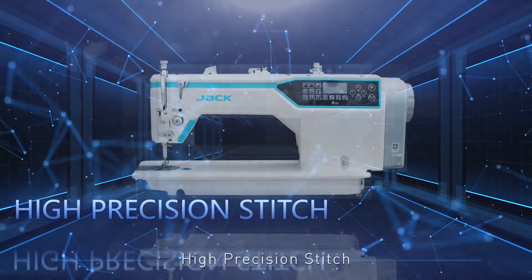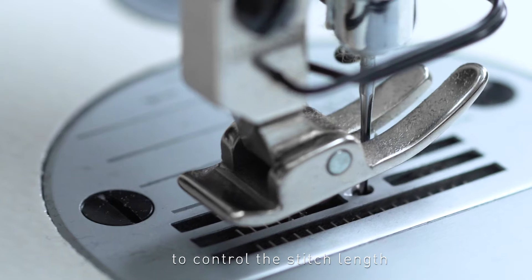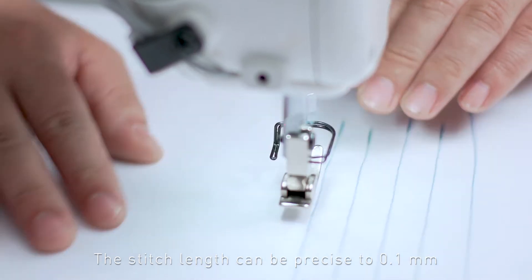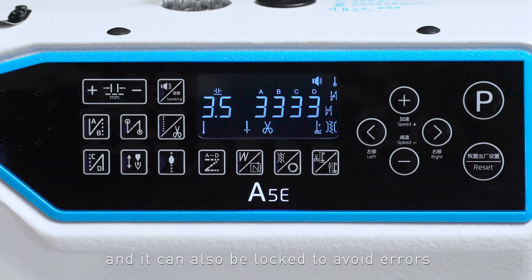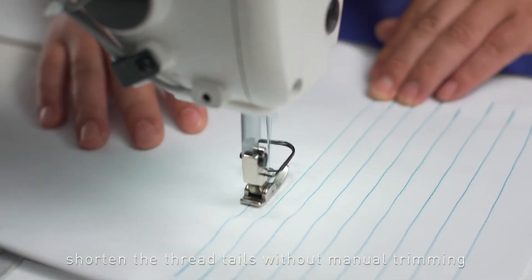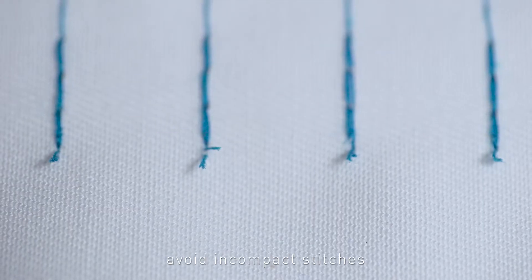High Precision Stitch: The A5E lock stitch adopts a stepping motor to control the stitch length, which can be adjusted directly on the panel — intuitive and convenient. The stitch length can be precise to 0.1mm without worrying about length difference, and it can also be locked to avoid errors caused by misoperation. The improved thread cutting structure can shorten thread tails without manual trimming, saving the thread trimming process, and can also realize automatic condensed stitch to avoid incompact stitches.